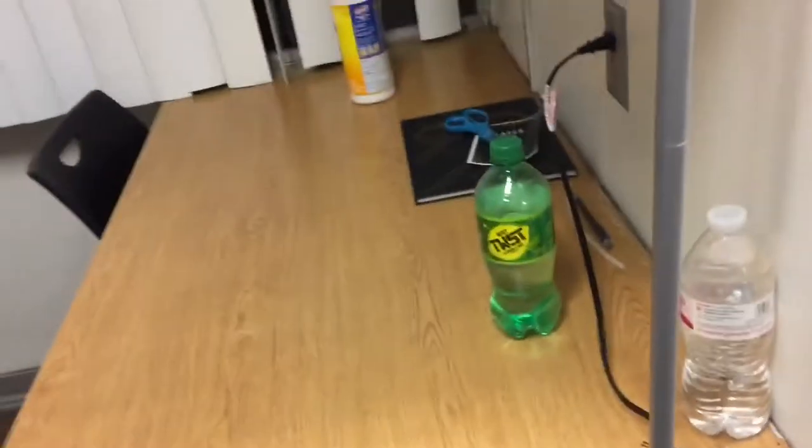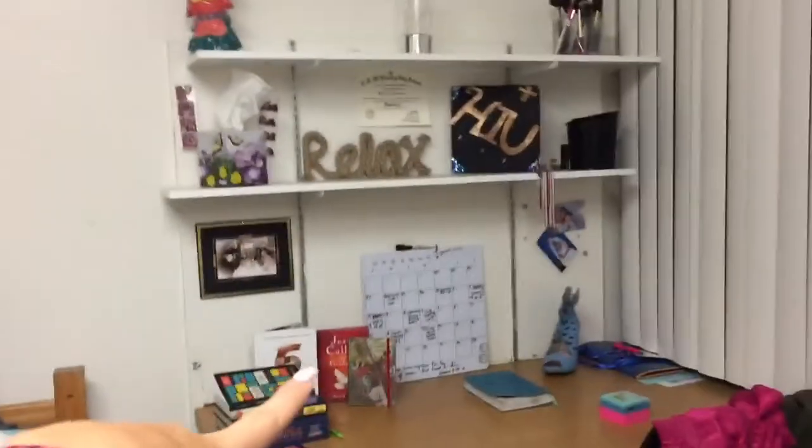We wanted to take it out but I don't think we're allowed to. This is Kalia's desk area — she's not here right now.